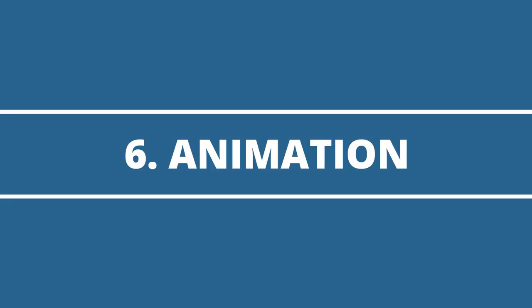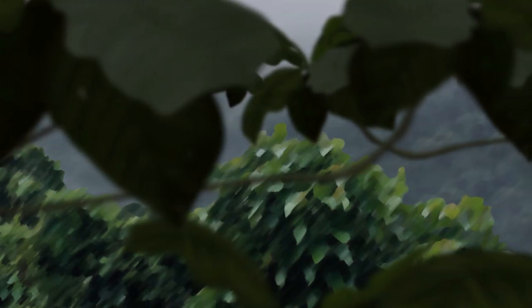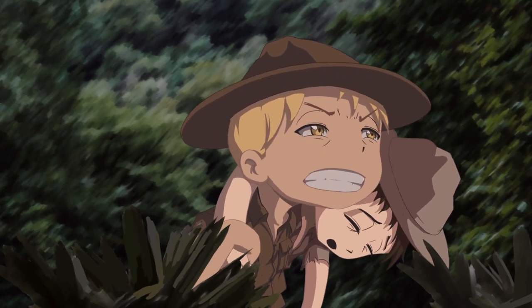Now, the next one — the animation. This one is my favorite, the one I enjoy the most, the one where I have the most fun. For me, this is the one in which I enter into flow — I just get consumed by it. It's super fun to do; it's where you put together everything — the backgrounds, the characters, the sound — everything together to create life. It really feels like that.